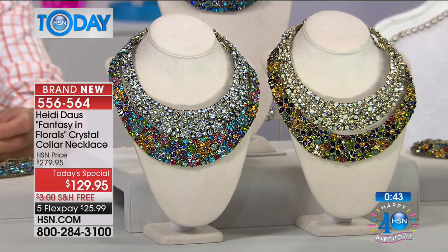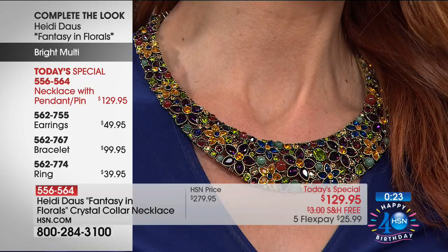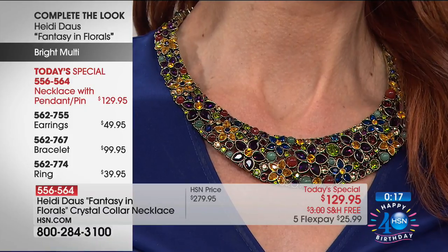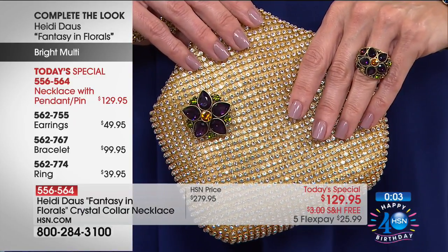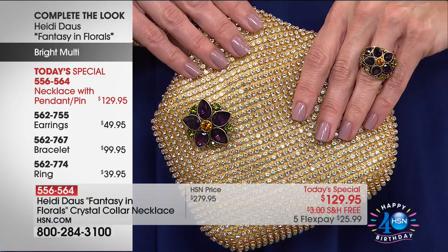The little hook closure gives you several options — wear it higher or lower depending on what you're wearing. There's a little bead that drapes in the back of your neck; it's just the way Heidi finishes her pieces. We also have this available in bracelets, earrings, and rings. The earrings are only $49, the bracelet is $99, and the ring is $39. If you want to get the coordinating pieces, you can do that as well.